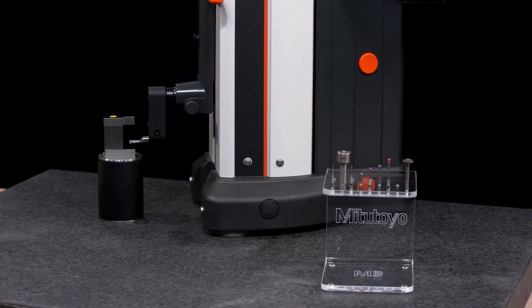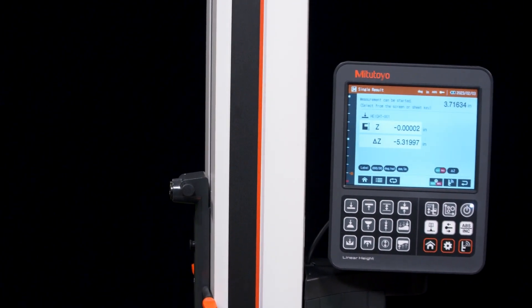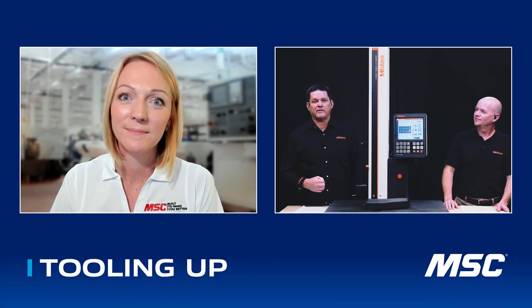Knowing Mitutoyo, continuous improvement and those two synergies really go together. So what's next on the horizon? We're going to grab our new LH height gauge and put it up on our table — it just came out about a month ago. Both Mike and I are super excited about this gauge. It is not only super accurate — the most accurate in its class — but really easy to use and very user-friendly.